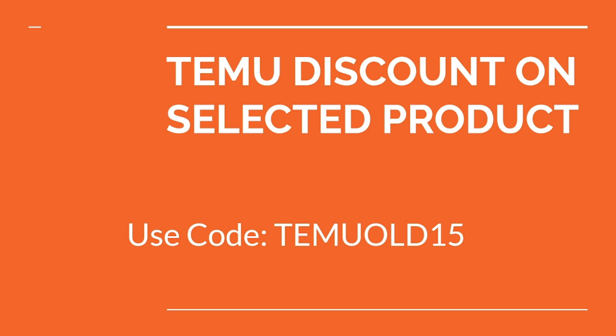Hope you like it. If you want more codes, let me know in the comment section. I've created lots of videos for Temu coupon codes — you can check those from the cards section on screen. Hope you like it, subscribe, and thank you very much for watching.